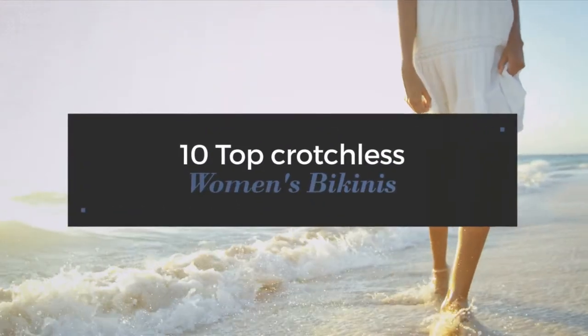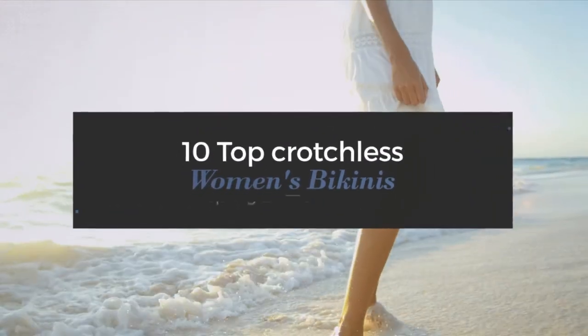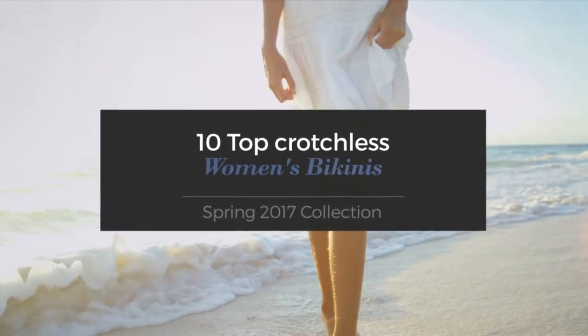10 Top Crotchless Women's Bikinis Spring 2017 Collection. At any time, click the circle and get the details about your favorite bikini.